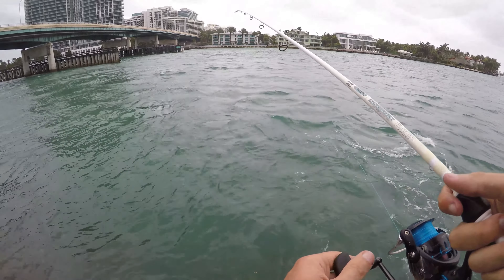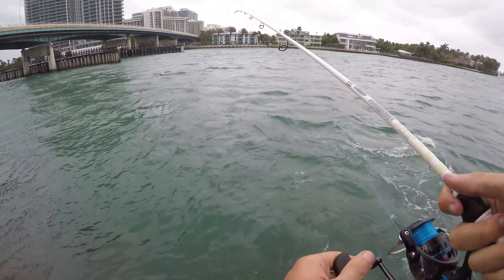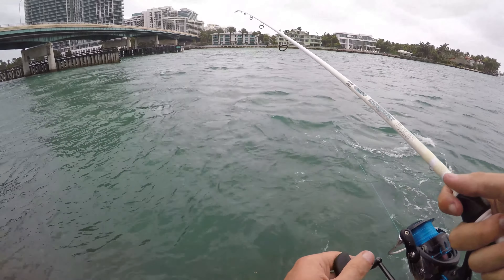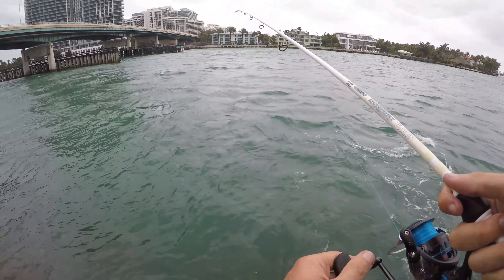All right, little porkfish! Nice little porkfish grunt, great colors on this one. Let's get it back and let's see what else we can get in this spot.